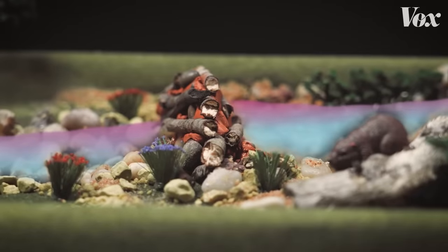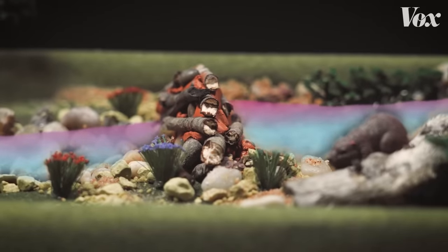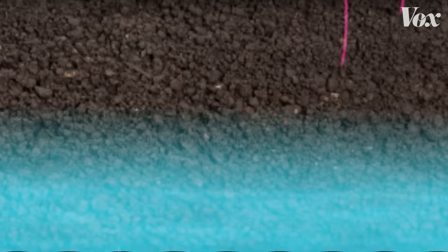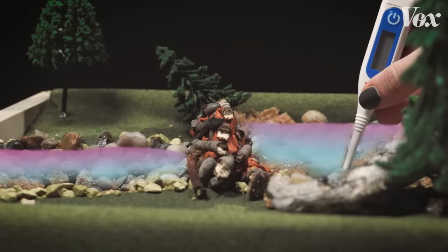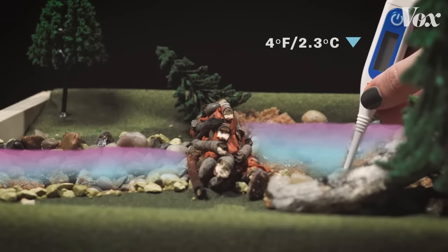The dam also forces circulation. As water hits the dam, some of it is forced into the soil where it mixes with cold groundwater before resurfacing. As a result, one study found that water near beaver dams is up to four degrees Fahrenheit cooler than water elsewhere.